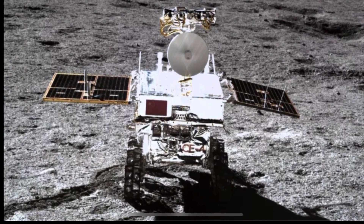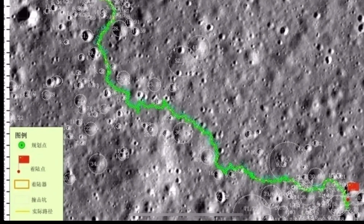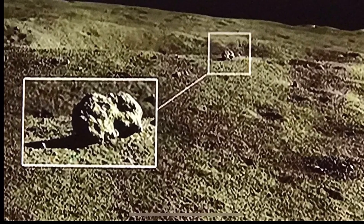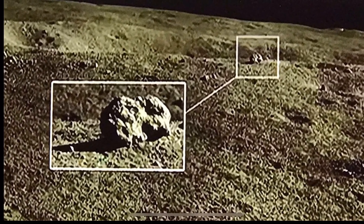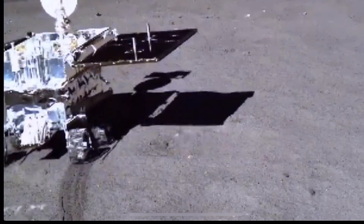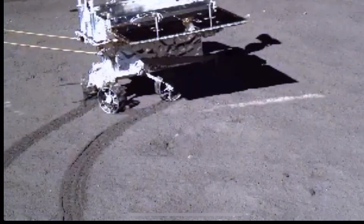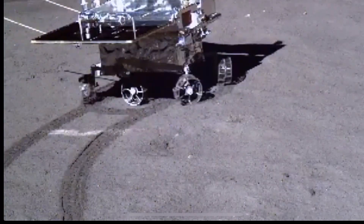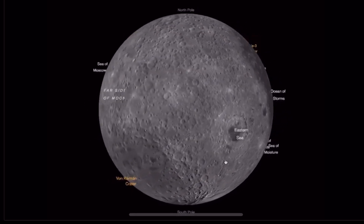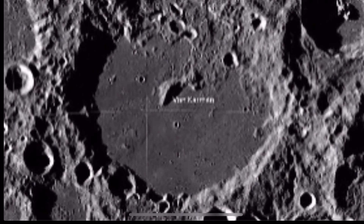Not to be lost in all this is the fact that the rover has been quite a mission. It's the first to explore the moon's far side and it's still rolling along three years after landing. It will check out the area around the Jade Rabbit Rock and should be able to get some sharper images. The solar-powered rover has now driven just over 1,000 meters since it arrived in January 2019. Yutu-2 made the first ever soft landing on the far side of the moon in the 186-kilometer-wide Von Kármán crater, as part of the Chang'e-4 mission.